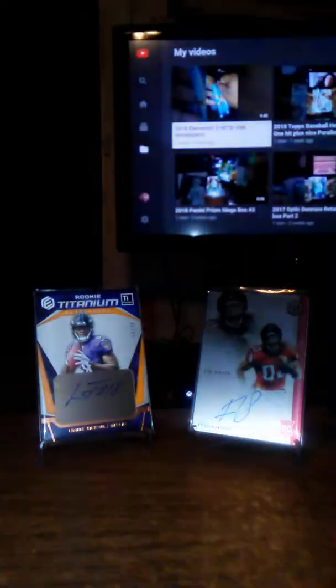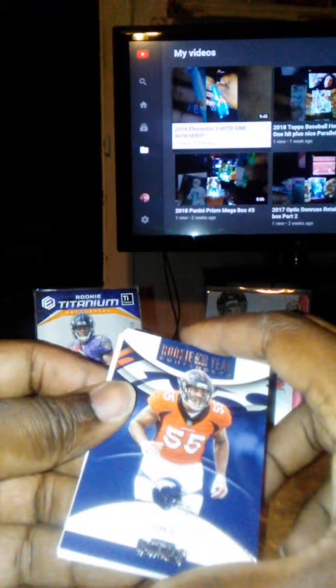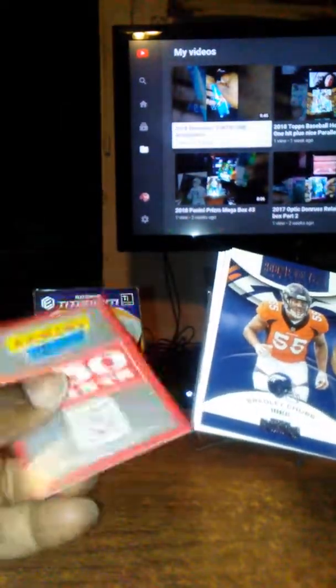Alright, last pack here. Come on Lamar — give us some last pack mojo, man. Let's get something good. Holidays are still going on, it's almost New Year's, let's get something good. I want to say the hit is there, so we'll pull that to the front. Oh no... I just saw it. Look at this — it's freaking points.